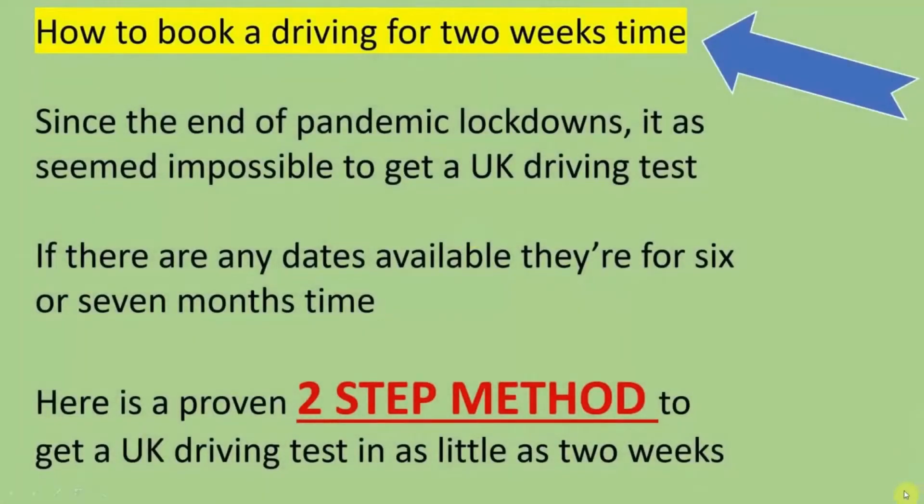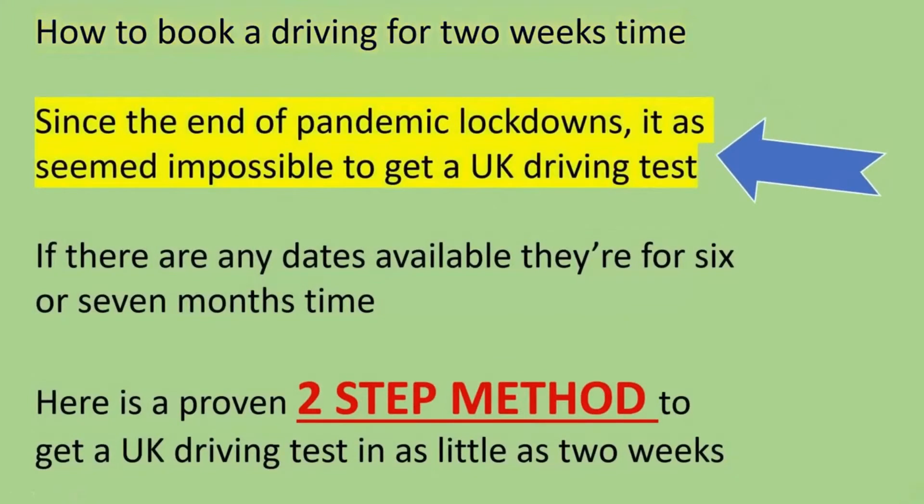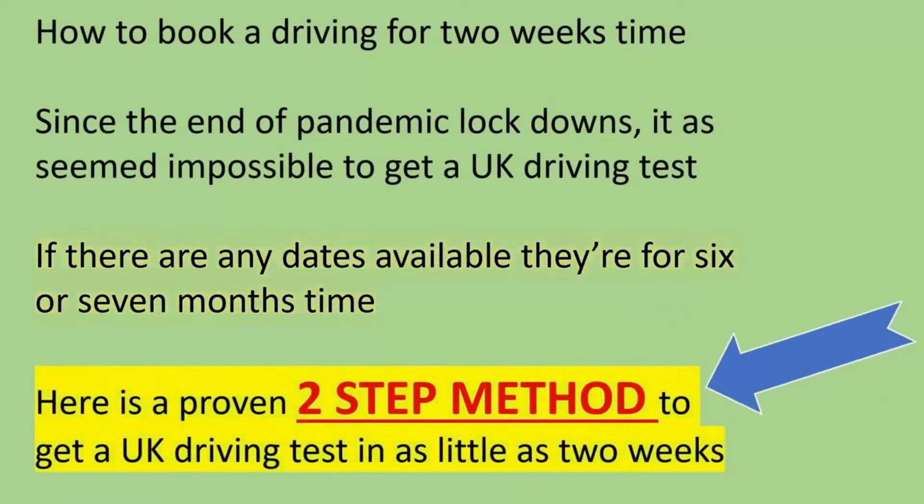How to book a driving test for two weeks' time in 2023. Since the end of the pandemic lockdowns, it has seemed impossible to get a UK driving test. If there are any dates available, they are for six, seven or even eight months' time. Here is a proven two-step method to get a UK driving test in as little as two weeks.